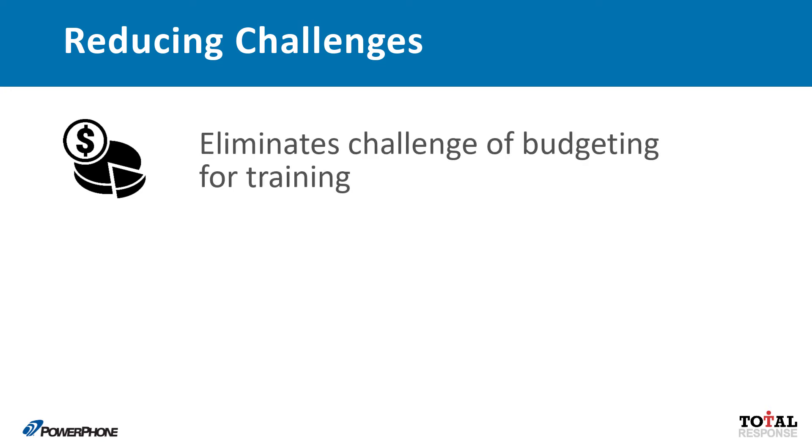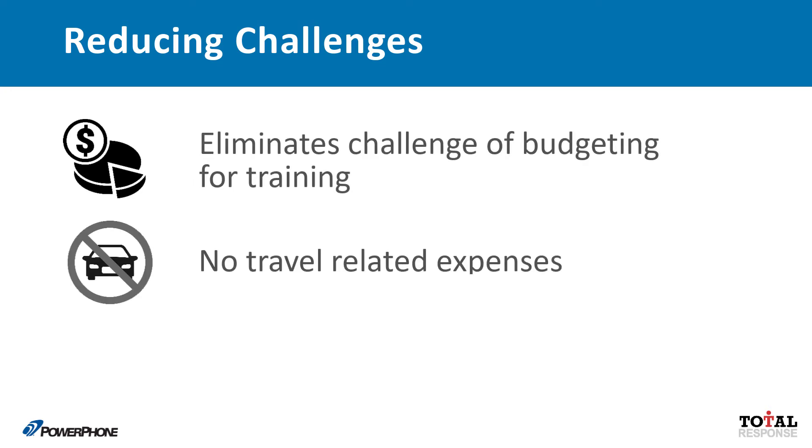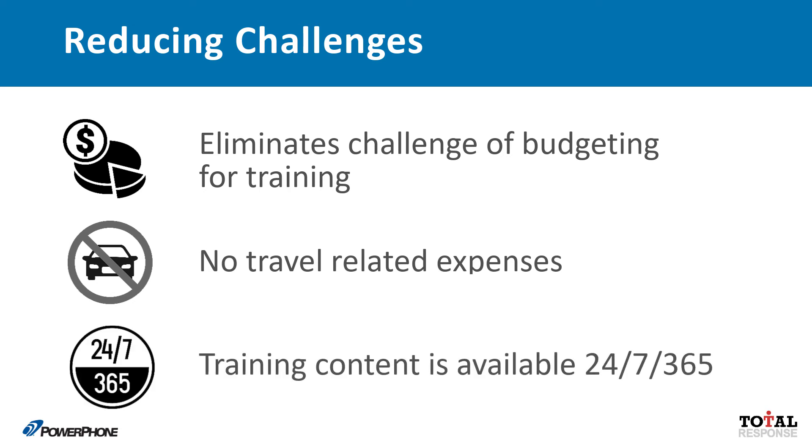PowerPhone has removed the challenges of budgeting and scheduling for training through our unique approach. Travel costs are eliminated, and access to content is simplified.